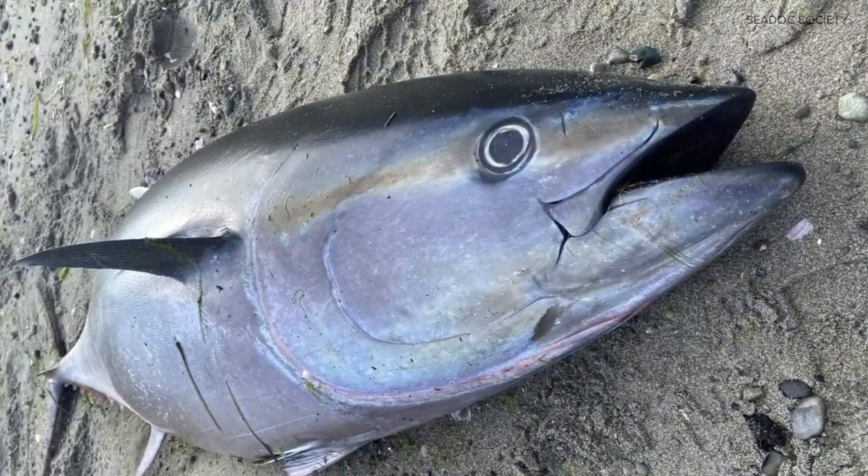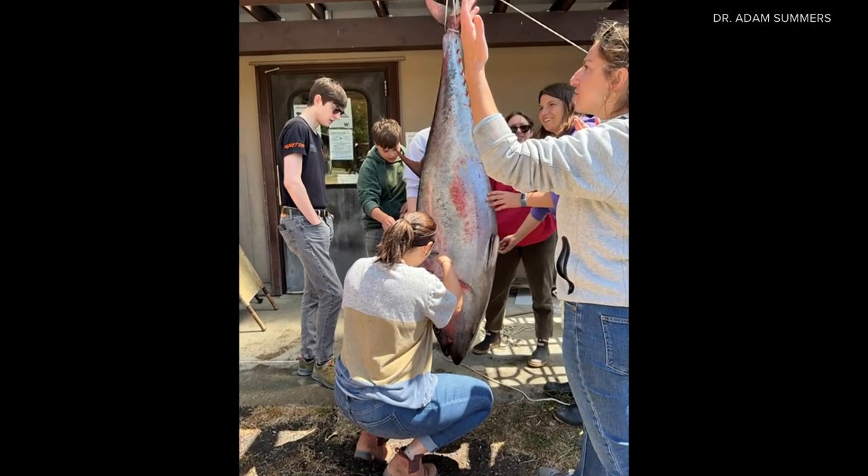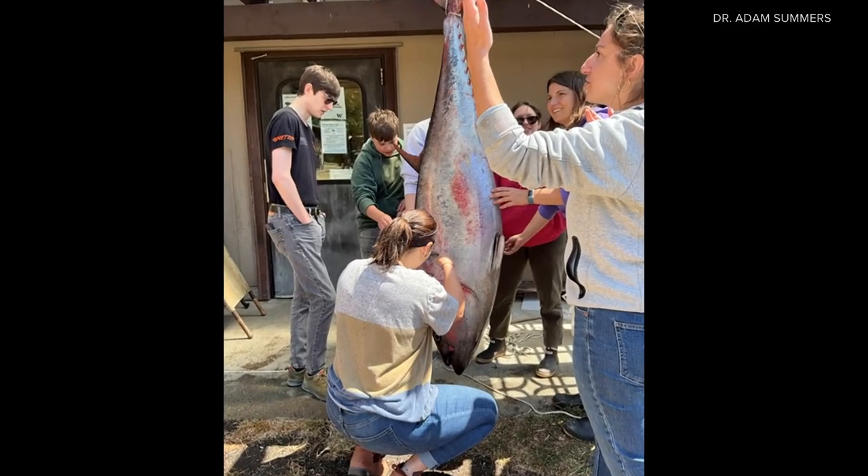He called up researchers at the University of Washington's Friday Harbor Laboratories, who were also surprised to see this species so far north. It was really just a mind-blowing experience, and it felt unreal, even as we're pulling up to the dock to this massive fish that had been placed on a gurney for us to put onto a research vessel.